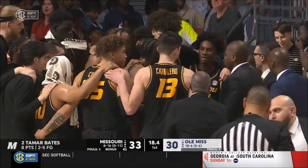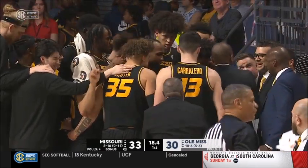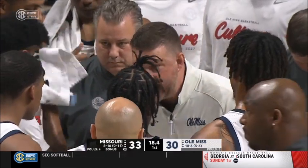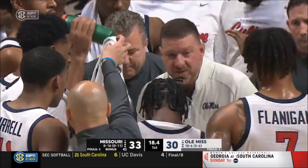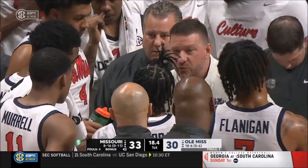Well, these teams are executing and this is a game you want to see — a chess match. Finding it on the baseline out of bounds, Bates lining it up from the corner and knocks it down, extending the Missouri Tiger lead to 33-30. Back and forth — it's going to be about the adjustments coaches make with the players, how players recognize situations and mismatches on the court.